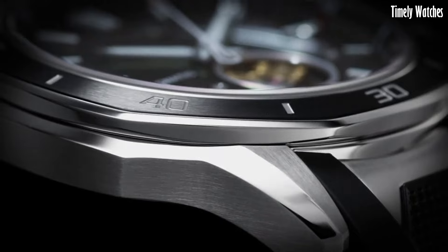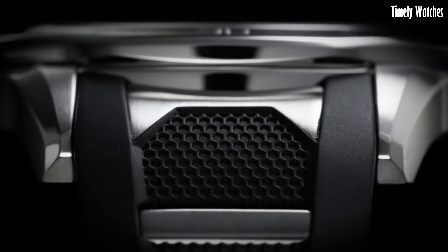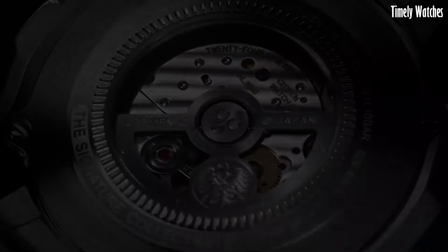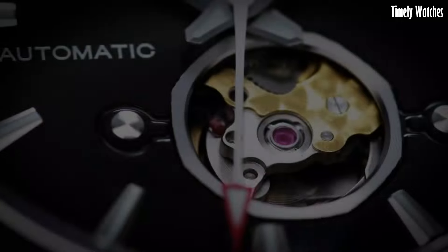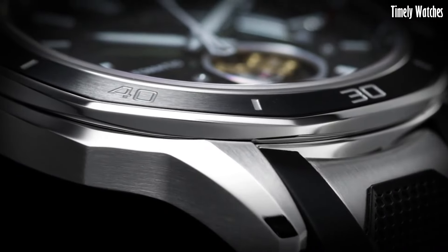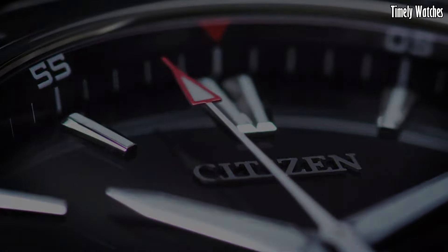and chronograph. Powered by EcoDrive technology, it harnesses light as a power source, eliminating the need for battery changes. This exceptional timepiece embodies the perfect synergy of style and functionality, making it a symbol of refined taste and precision for those who appreciate the finest in watchmaking.